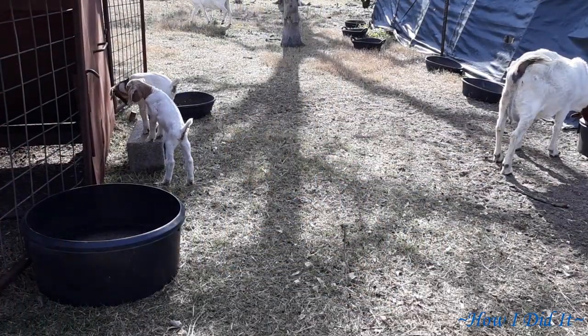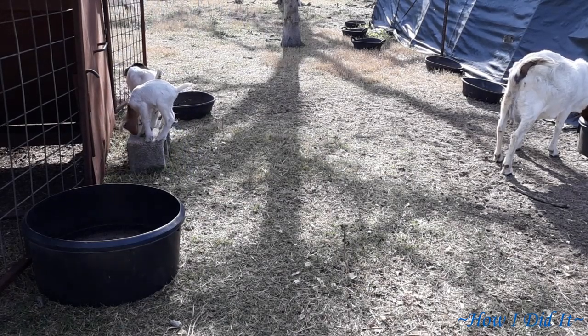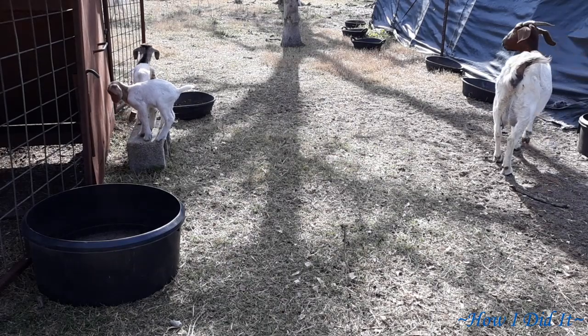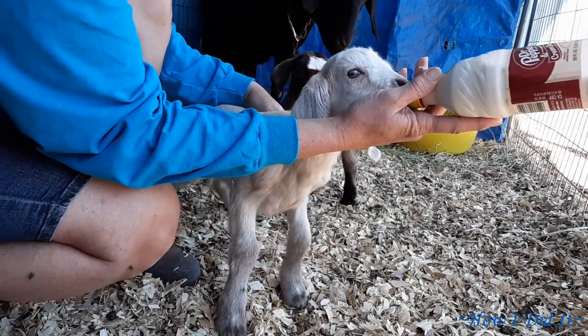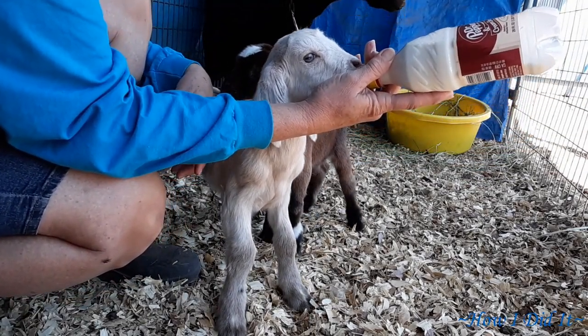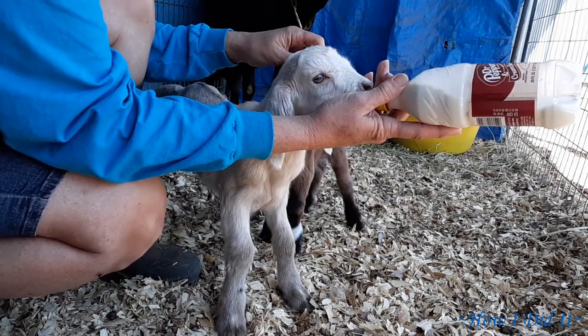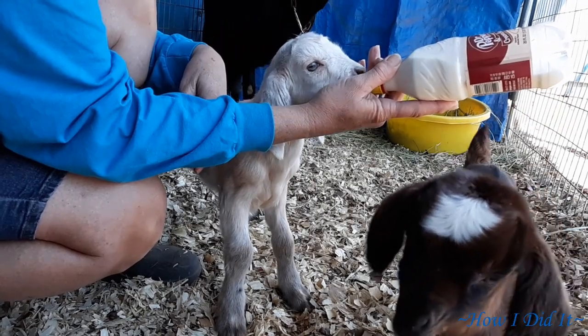These are those very first two goats that you saw when the video first started, and this is like three or four days later. These are Blackie's two kids — the mama we were milking because her one teat and her bag is just hanging so low.